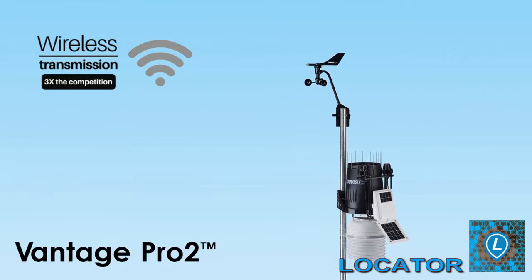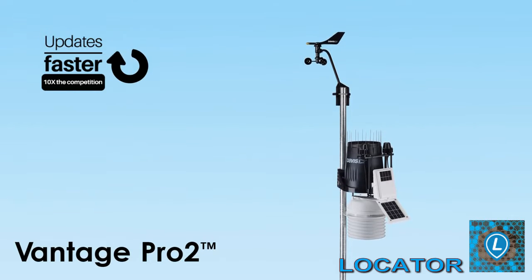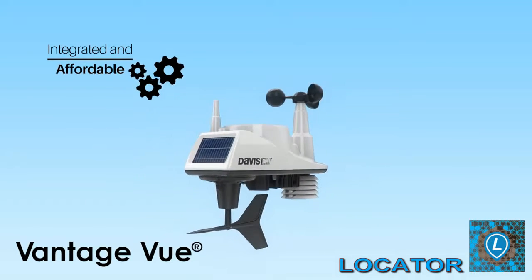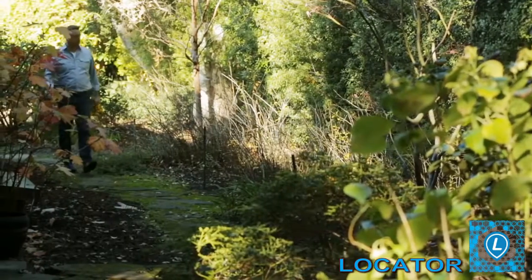The Vantage Pro 2 is expandable, transmits wirelessly up to 1,000 feet, and updates every 2.5 seconds. The Vantage View incorporates many of these same features and is a sleek, compact, integrated weather station that's affordable and easy to set up.